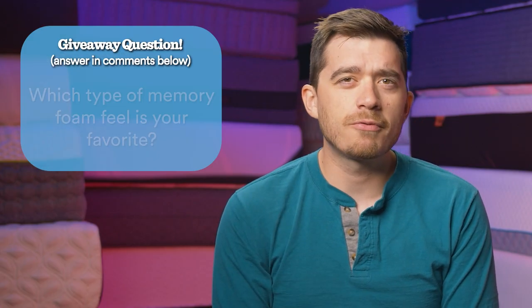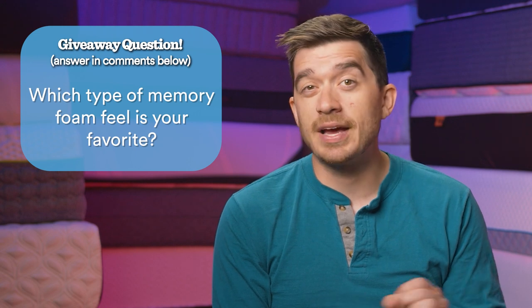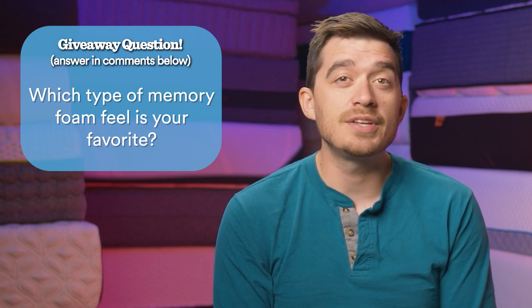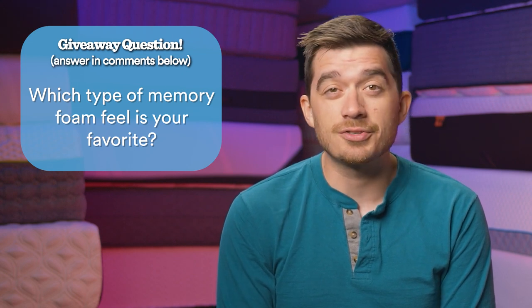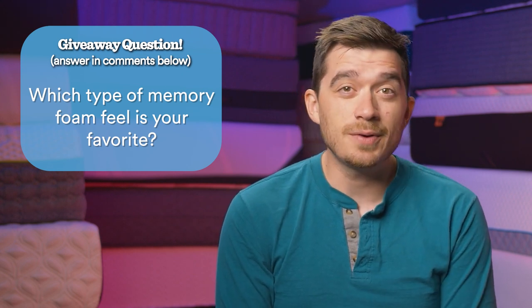We have two more beds to talk about, but before we do, let's take a quick break to mention our monthly mattress giveaway. I give away a brand new queen size bed to one lucky winner every single month. All the details on how to become eligible are linked for you down below in the description — it's really quick and easy to do. I hope you enter, and I hope you win. But let's get back to the list.